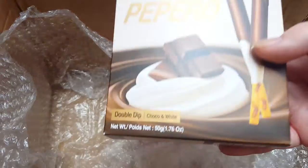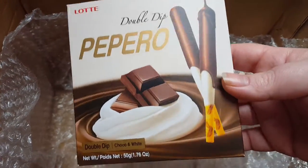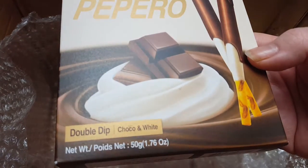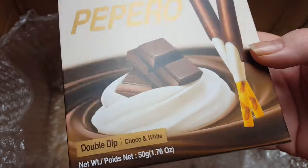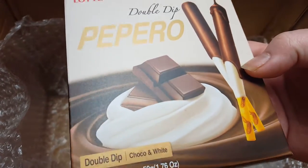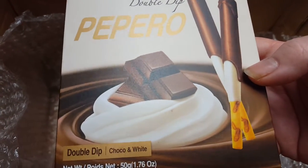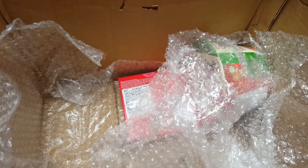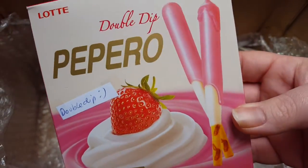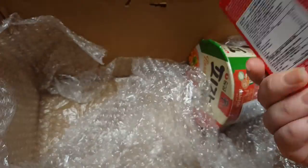And then we have Pepero double dip — they're shorter than the normal ones but by the looks of it they've got two layers of chocolate. Milk chocolate and white chocolate, and dark chocolate. And then we have strawberry ones — strawberry and white chocolate. Those are so nice, thanks Fatima!